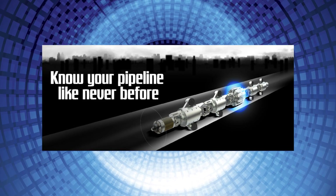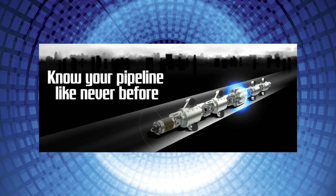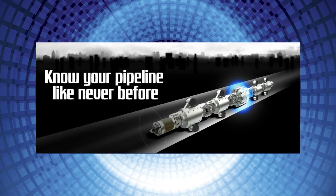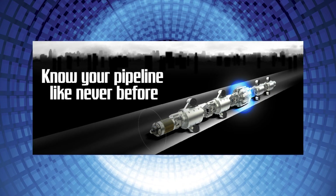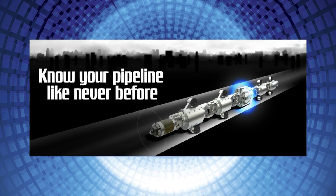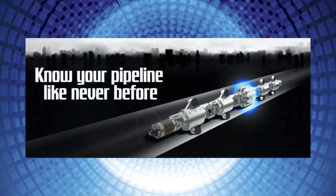Pipetel wants pipeline operators to know their pipelines like never before. We are committed to improving the safety and reliability of pipeline assets by continuing to develop the latest inspection technology, delivering a high level of professional service, and providing the knowledge and experience expected from the leader in unpigable inspection services.